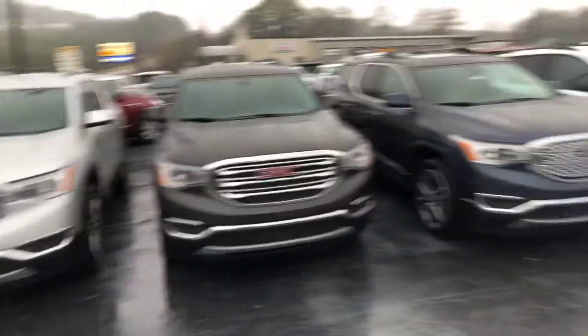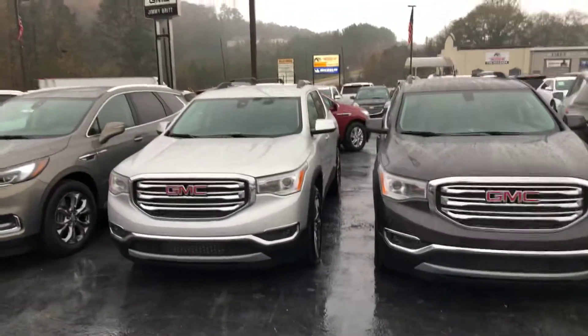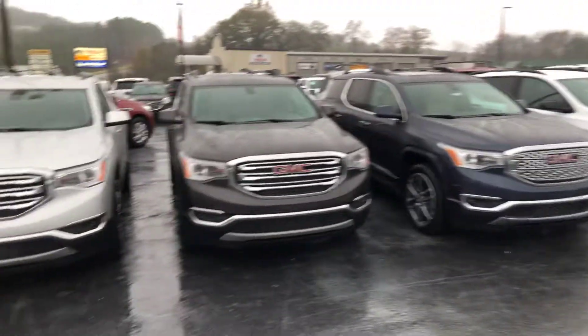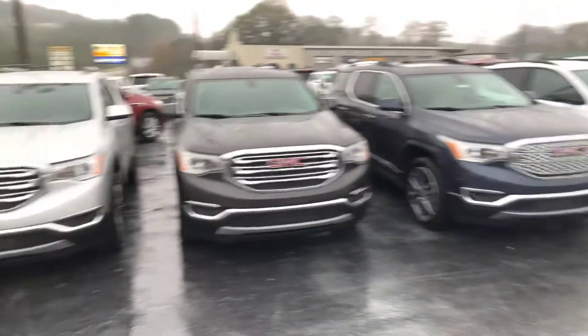We have three options up front here — the Nollie trim level, SLE, and SLT — all with different features and options. Got a couple more in the back. It's a little rainy here at Jimmy Britt, as you can see, but just wanted to take the time to come out and give you a quick look.